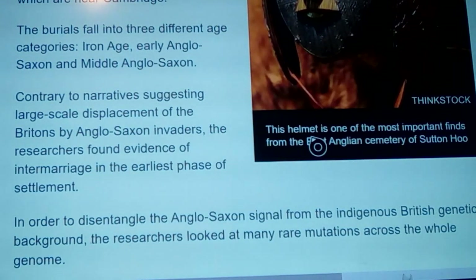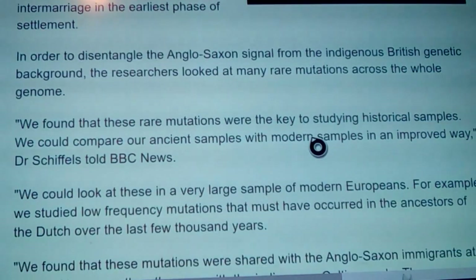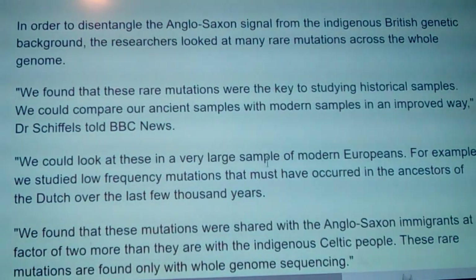Contrary to narratives suggesting large-scale displacement of Britons by Anglo-Saxon invaders, researchers found evidence of intermarriage in the earliest phase of settlement — not giant wars. To disentangle the Anglo-Saxon genetic signal from the indigenous British background, the researchers looked at many rare mutations across the whole genome. They gleaned information by identifying which mutations certain populations had and which ones didn't.